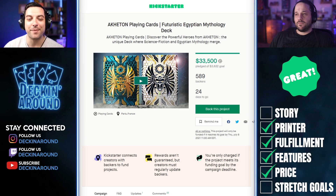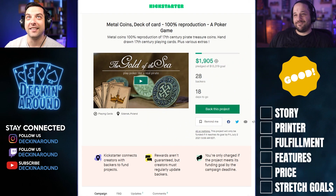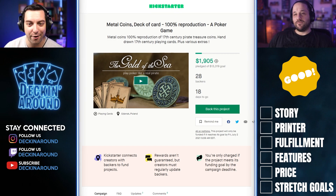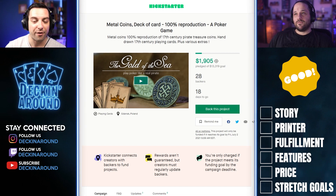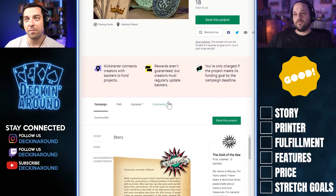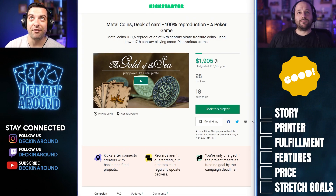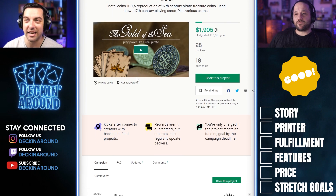For this week's first good campaign, we have the Metal Coins Deck of Cards 100% Reproduction, a poker game. The title is not doing itself any service by not being descriptive. This is actually a really cool underwater pirate treasure themed deck of cards and coins. Leverage that in the title — keywords and SEO for titles is crucial. More often than not, people are not going to read the subtitle if the main title doesn't catch their eye. Something like '17th century pirate treasure coins and playing cards' would at least touch on the theme.